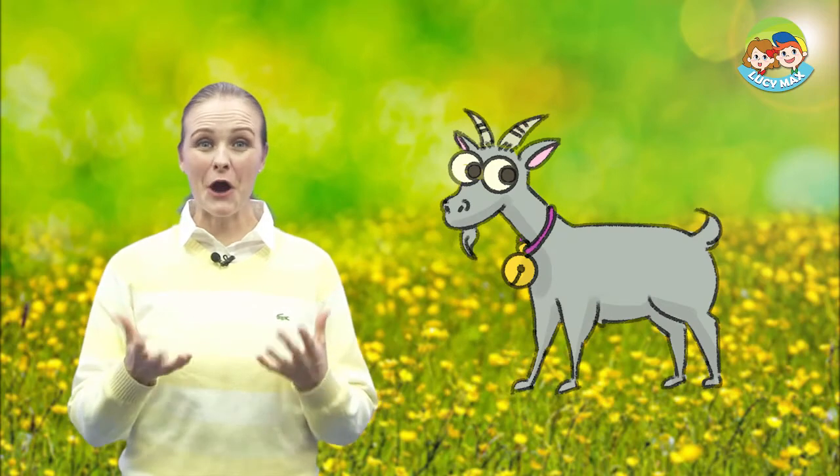This is a goat. Are you ready to study? Let's begin by learning some words.